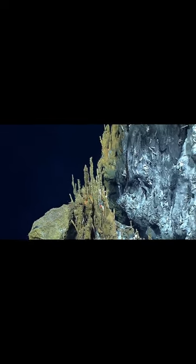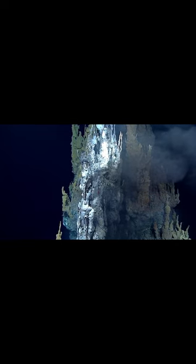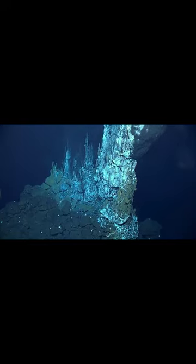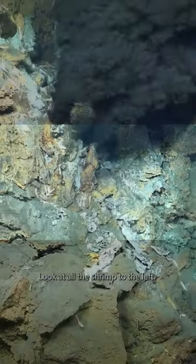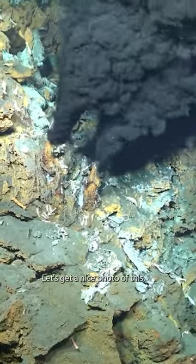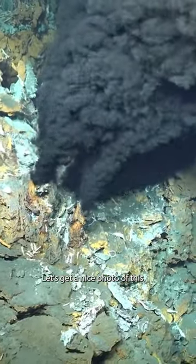A hydrothermal vent is a fissure on the seabed from which geothermally heated water discharges. These vents are formed when seawater interacts with the Earth's crust, specifically the hot magma beneath it. The process involves water seeping into the seafloor, getting heated by the magma, and then being expelled back into the ocean.